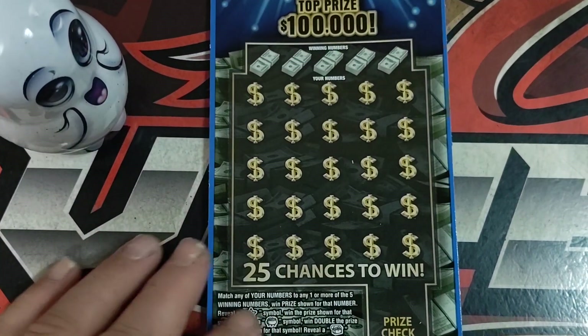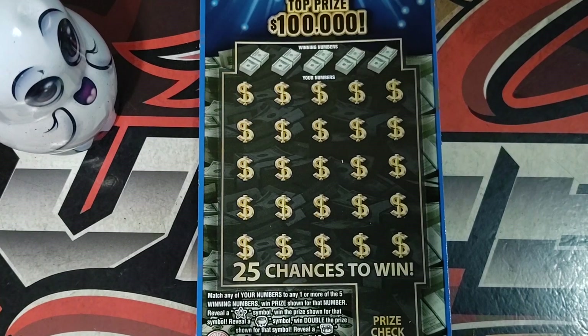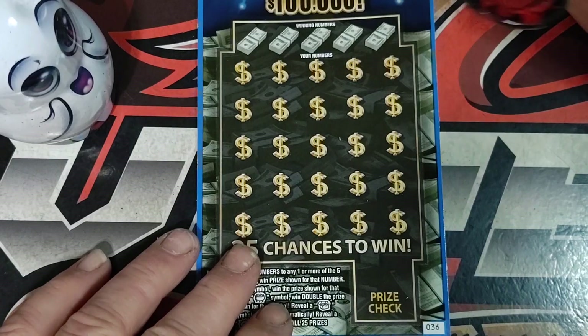We'll start with In the Money, ticket number 36. We're looking for that star for an auto win, pot of gold for double, treasure chest for $100 automatic — which I haven't gotten yet — and then there's a win burst for a win all. So let's get rolling.